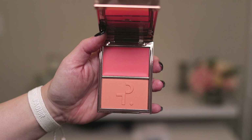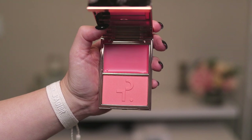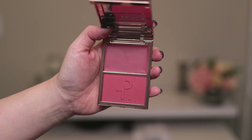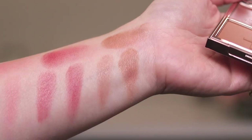So let's jump into the arm swatches. For each shade I swatched the cream on the left, the powder on the right, and then I layered the two across the top — cream on the bottom and powder on top. First we have Do We Know Her, which is the peachy tone. Next we have She's That Girl. Then we have Oh She's Different, which is a beautiful mulberry-toned shade. And finally we have She's So LA, which is the tan bronzy shade.